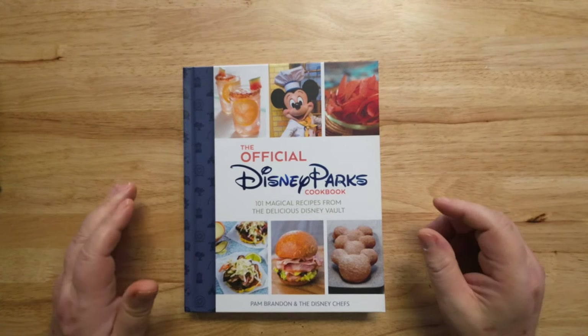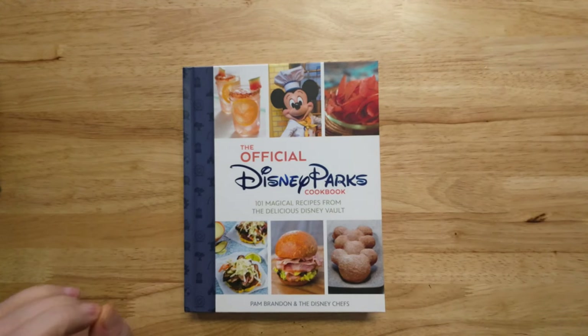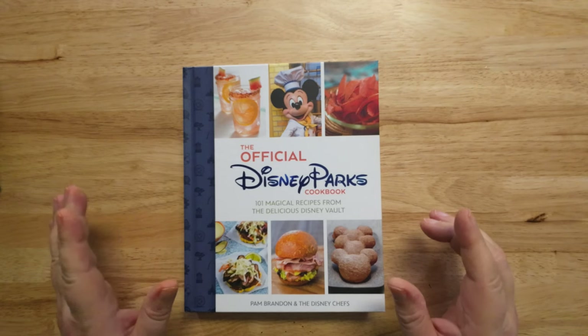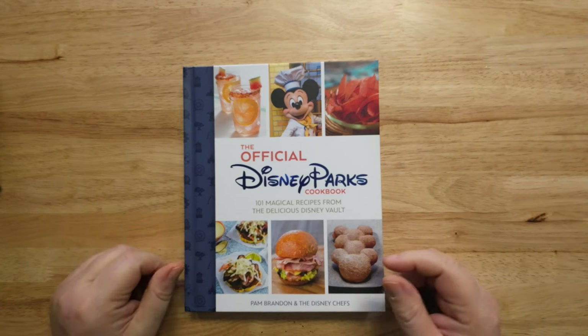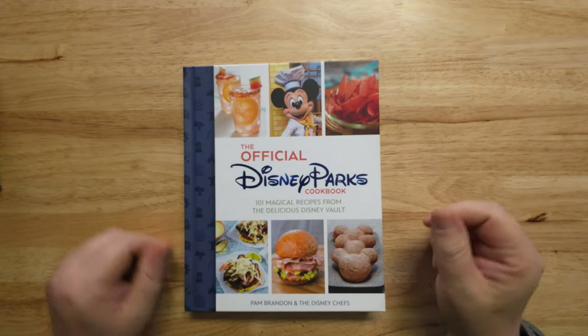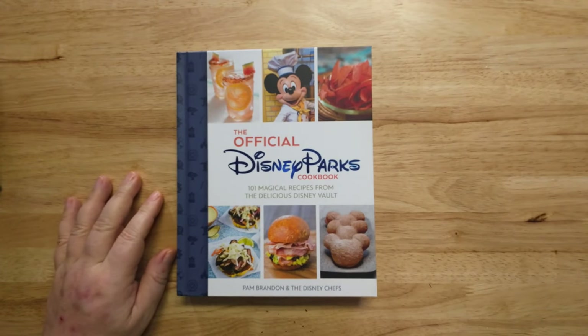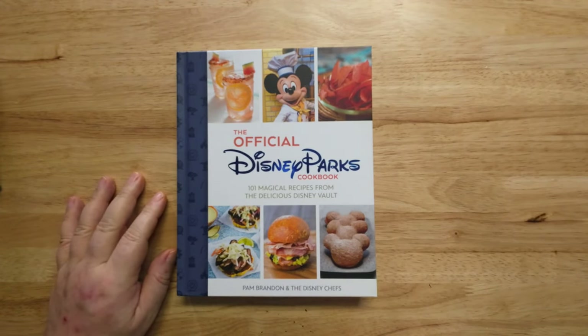This video is being made for one person: Dad on YouTube. If you don't know who he is, links in the bottom. He loves Disney. This is the official Disney Parks Cookbook — it's got a hundred and one magical recipes.